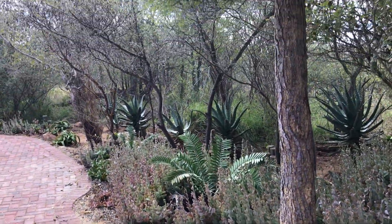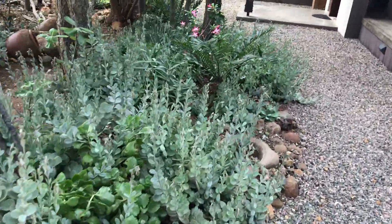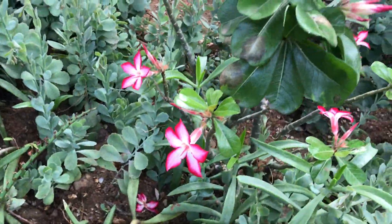I'm in charge of this garden. Luckily it's mainly succulents. There are a few impala lilies, which are so beautiful.